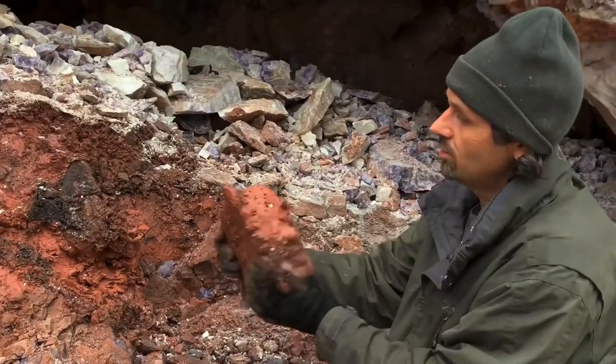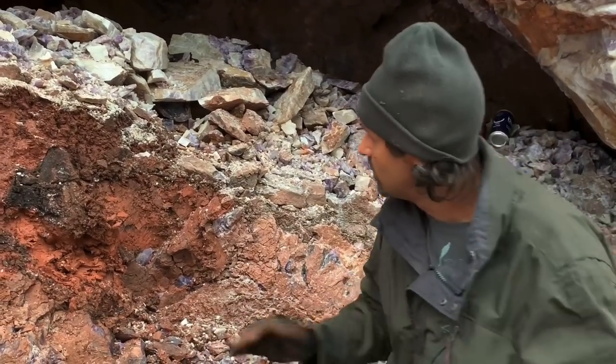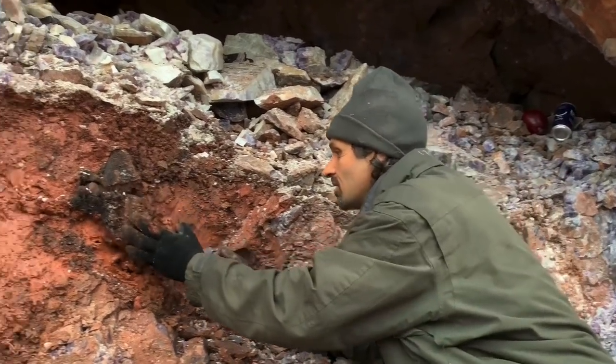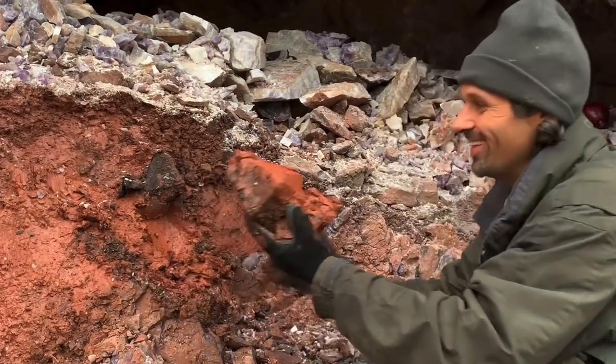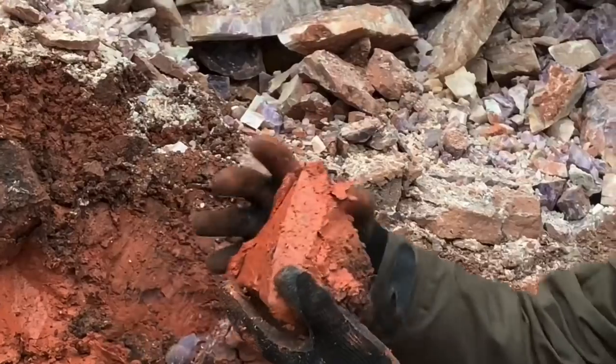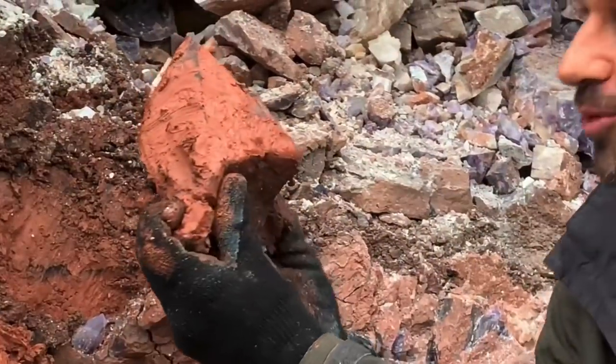Another flat one. You can see what happens — amethyst gets squeezed in these pockets. But there it is. That's what we're looking for — a huge amethyst point.